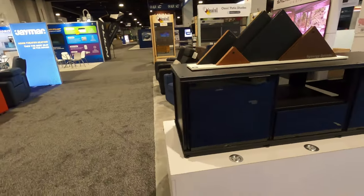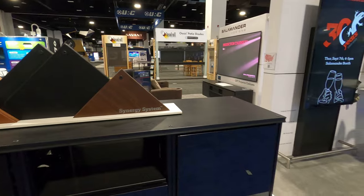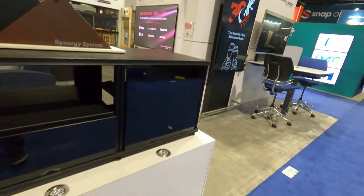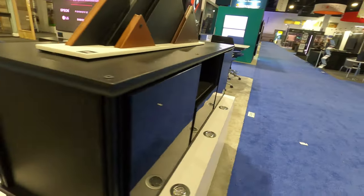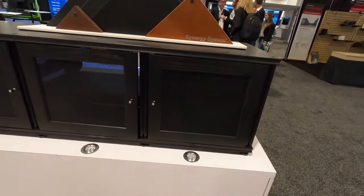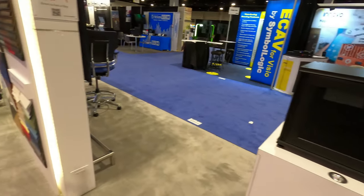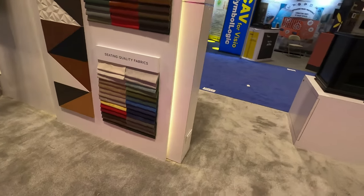Hey there, Tyler Theater Design Company. Going to do a few more CEDIA walkthroughs. This booth is going to be the Salamander booth. Salamander is a high-end furniture and seating company — they make anything from their Synergy line all the way up to theater seating, with different swatches, leather, suede, and so on.